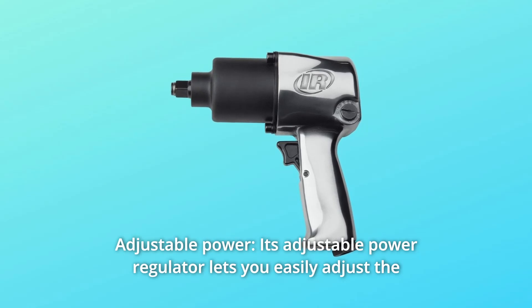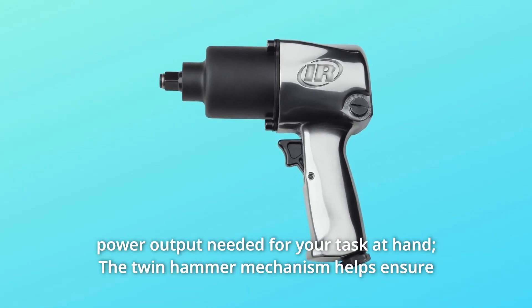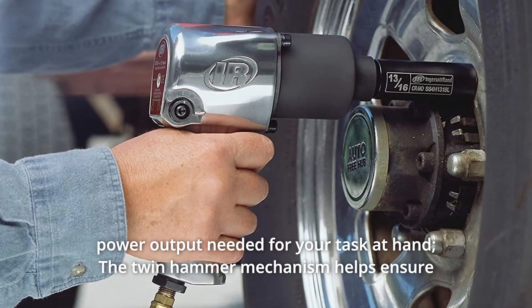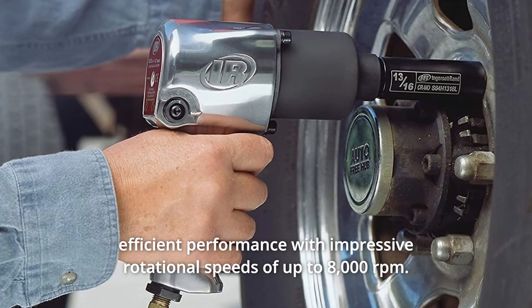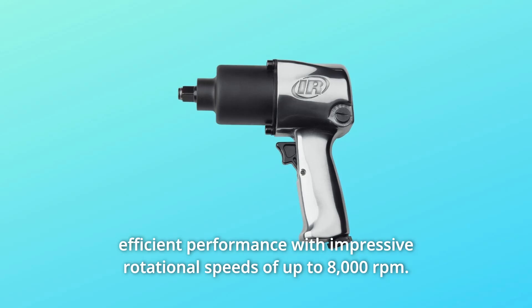Number 4: Adjustable power. Its adjustable power regulator lets you customize the torque output to what you need for your task at hand. The twin hammer mechanism helps ensure efficient performance with impressive rotational speeds of up to 8,000 revolutions per minute.